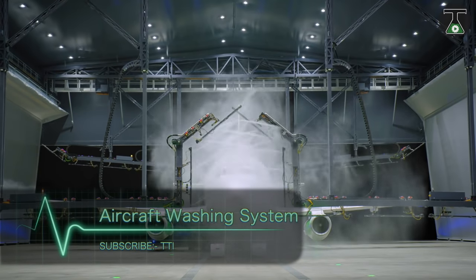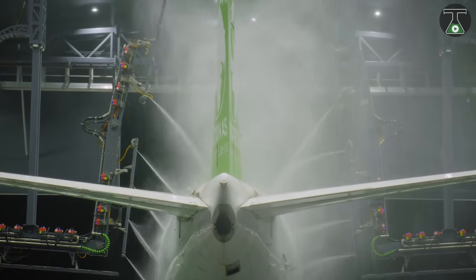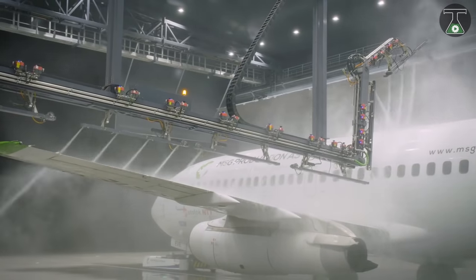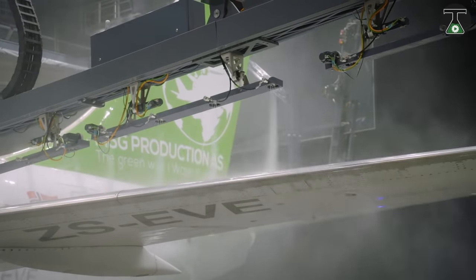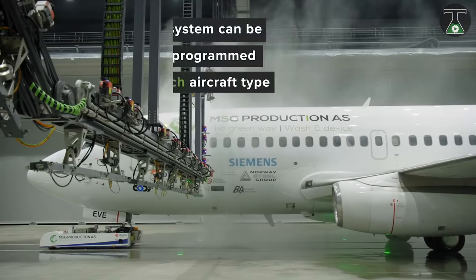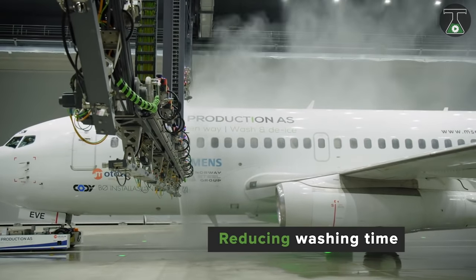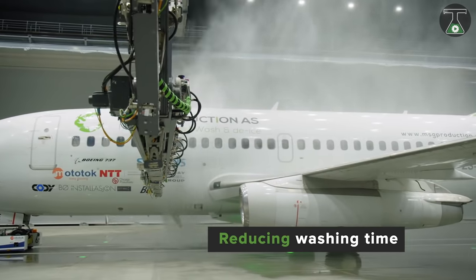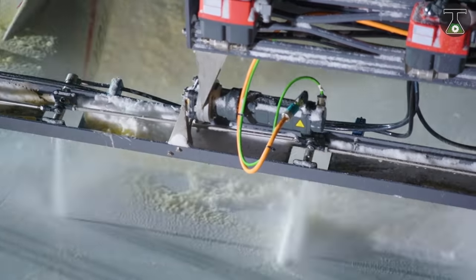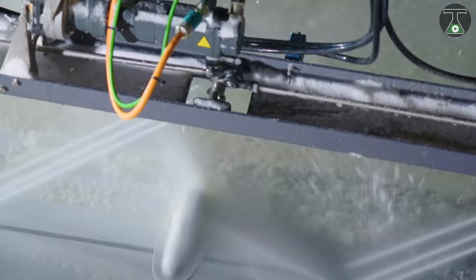It is said that the cleaner the aircraft, the less fuel it will burn. An MSG Production company from Norway created the first-ever anti-freeze treatment and automatic washing system for aviation. As of 2018, you can forget the eight hours needed to do this ten-person job manually. This top-of-the-class system has wet jets gently moving in all directions simultaneously, removing bituminous mast, sticks, and dirt from the aircraft in minimal time.